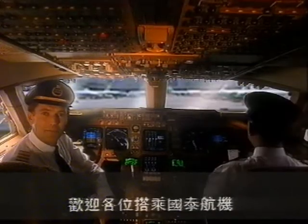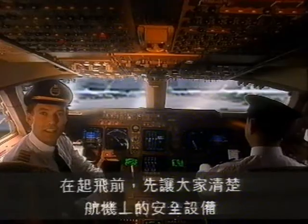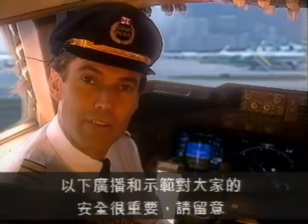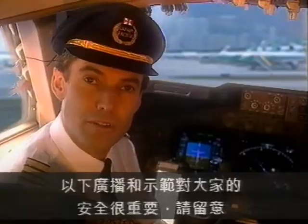Ladies and gentlemen, welcome to Cathay Pacific. Before we take off, we'd like to take this opportunity to outline our on-board safety procedures. We ask you to watch and listen carefully to the following announcement, which contains important information for your safety.